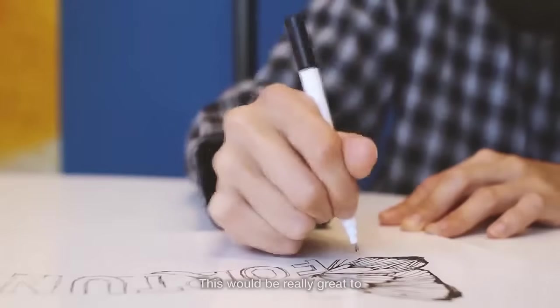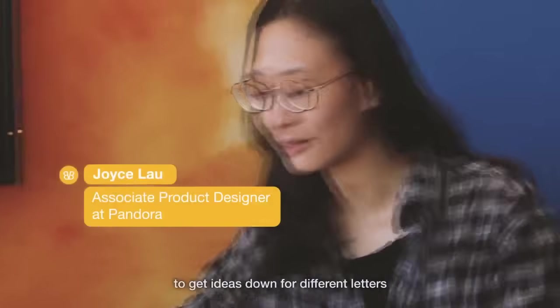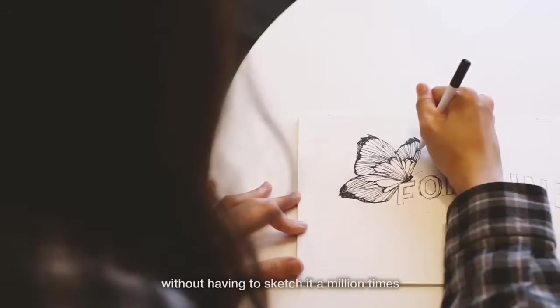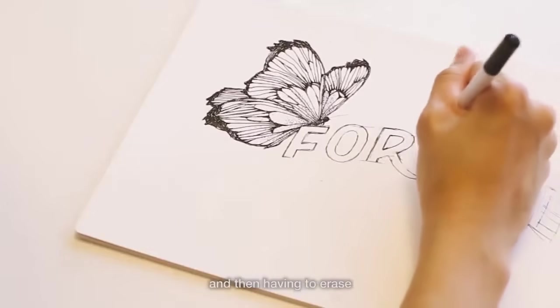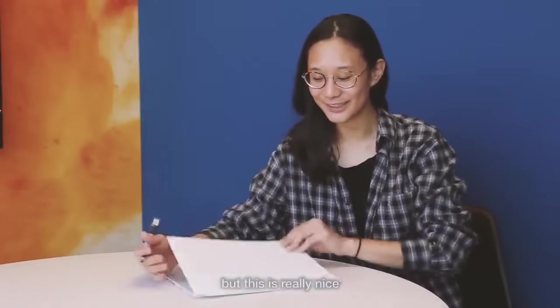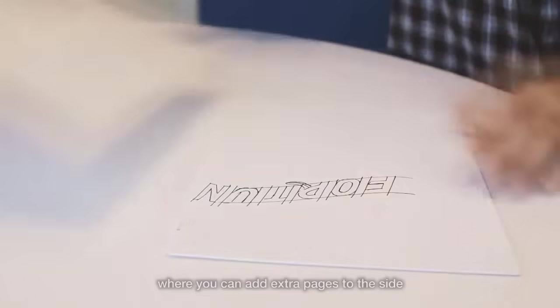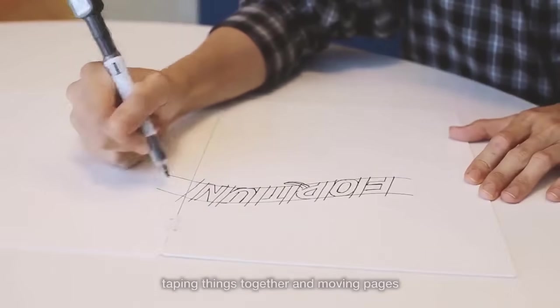This would be really great to sketch out your composition really fast, to get ideas down for different letters, and just see how everything looks on the page really quickly without having to sketch it a million times on different sheets of paper and then having to erase. A lot of times you run out of pages and have to tape paper together, but this is really nice because you can add extra pages to the side, so I don't have to worry about taping things together and losing pages.